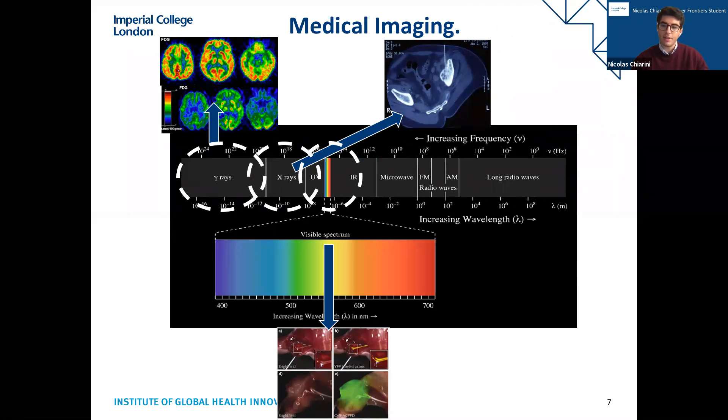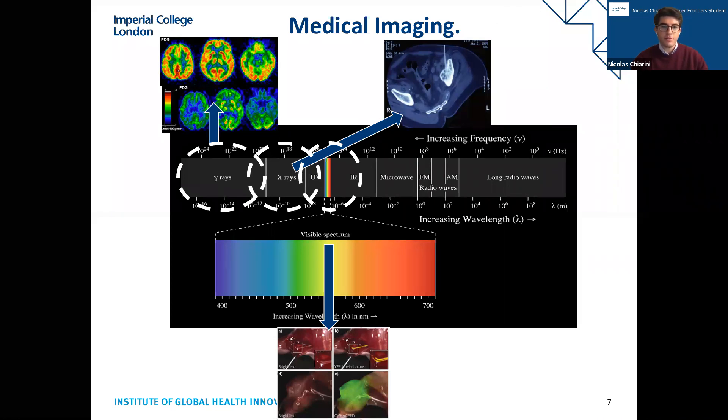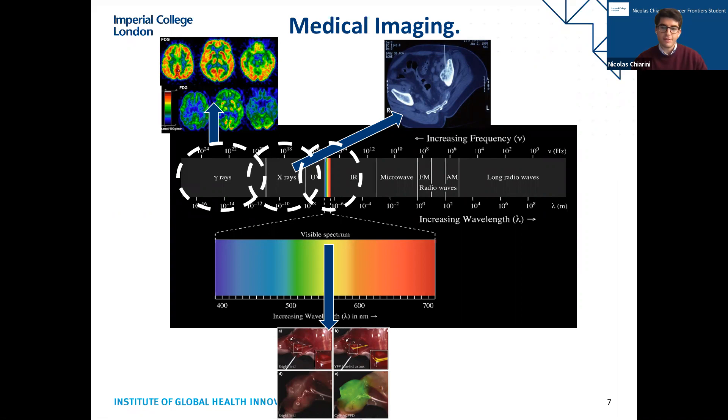As a summary: gamma rays are typically used in radioactive imaging such as PET tracers. X-rays are still high energy but lower than gamma. Visible light, which is of importance in our project, is low energy and therefore safer for patients.